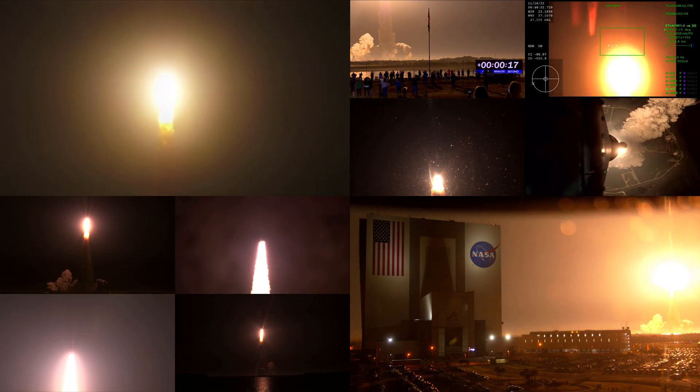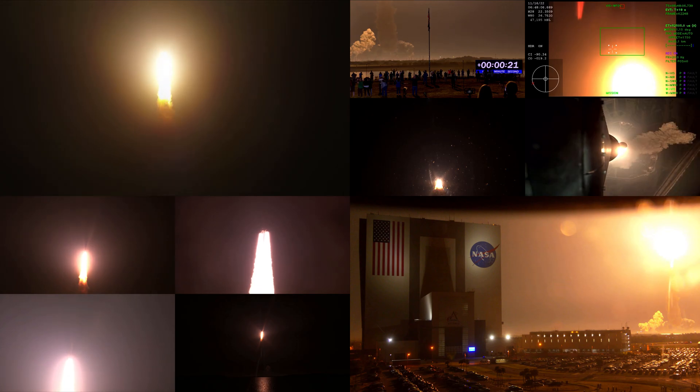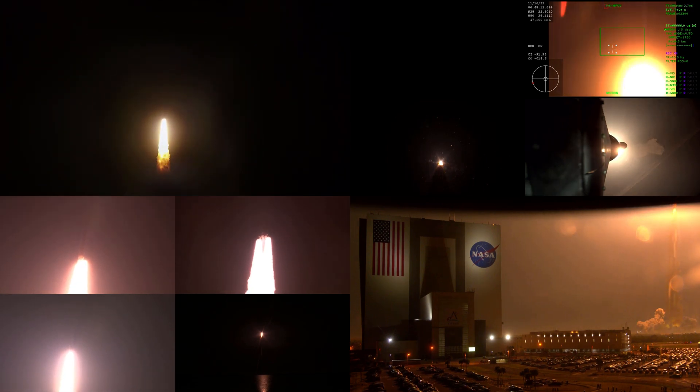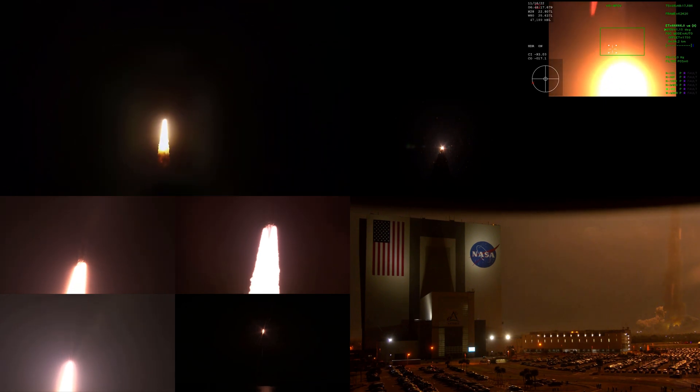All four RS-25 engines on the core stage and two solid rocket boosters now propelling the vehicle at 128 miles per hour. Hearing good control on the roll from teams in Mission Control Houston, all good calls so far, now 30 seconds into the flight of Artemis 1. First milestone will be for the vehicle to pass through MAX-Q in about 1 minute and 9 seconds into launch. This is the greatest period of atmospheric force on the rocket.